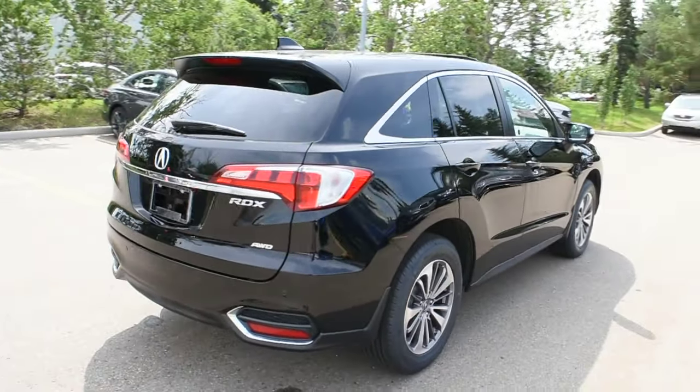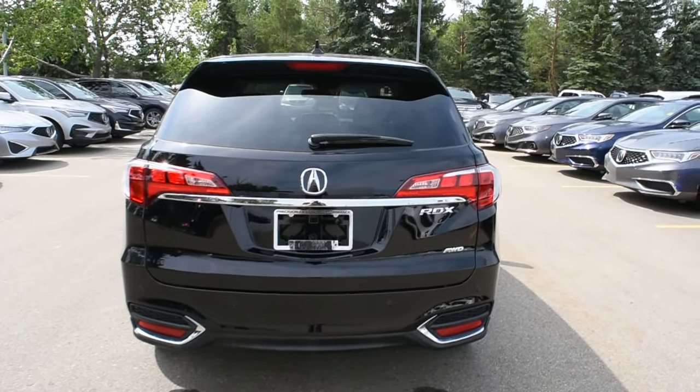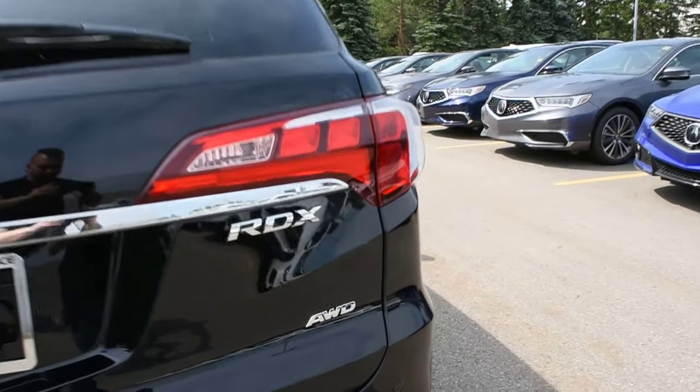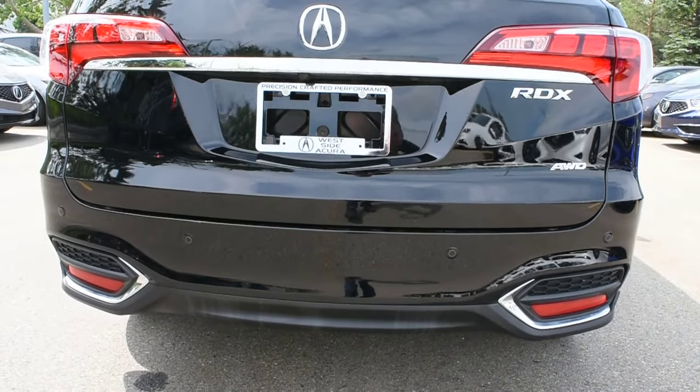Now making your way towards the rear, you do have a full LED tail light system. This does come with all-wheel drive, and once again mounted on your rear bumper you do have your parking sensors.